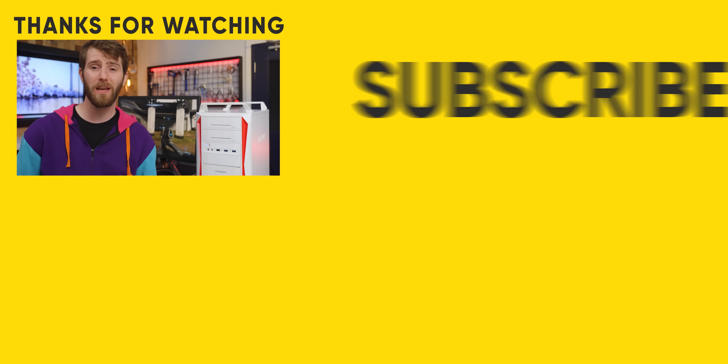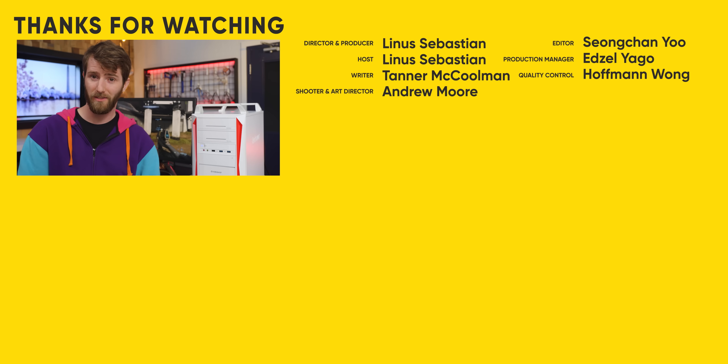If you enjoyed this video, maybe check out the time I demoed a more typical Epson product — a theater room projector. That thing is so awesome.